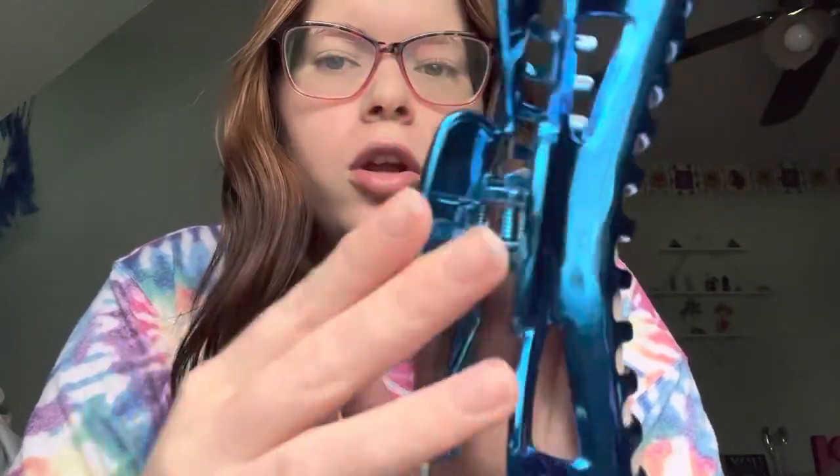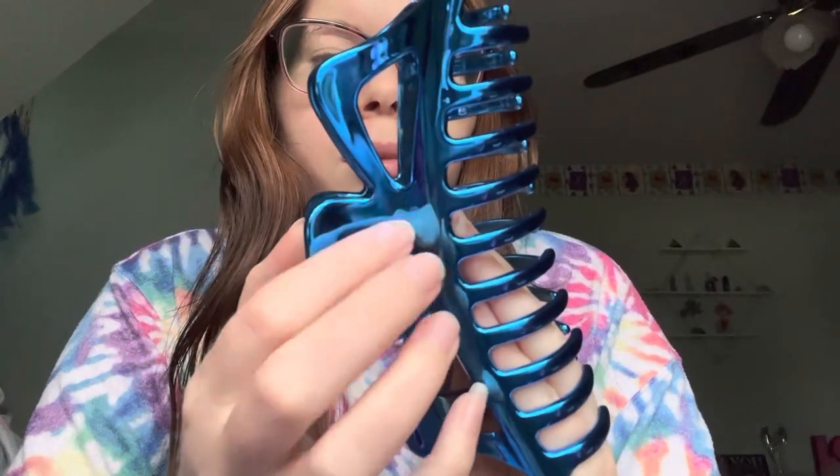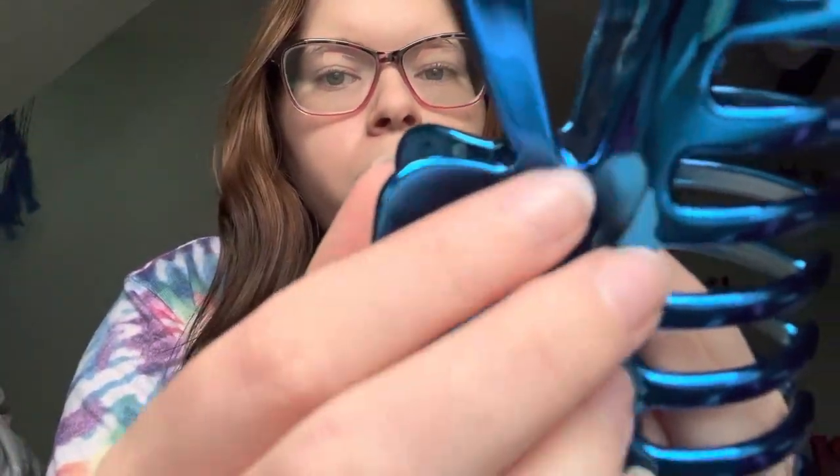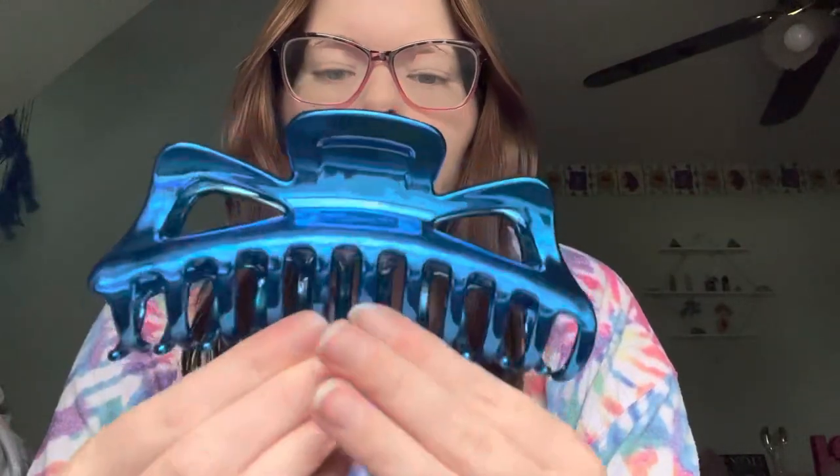This is the first hair clip — it is blue. I got it from Target. When I saw it I knew I had to buy it, just look how beautiful. And I wear a lot of blue so it'll match.